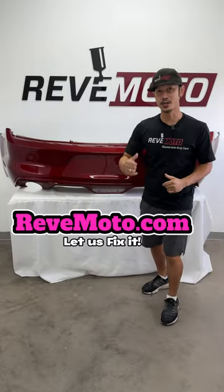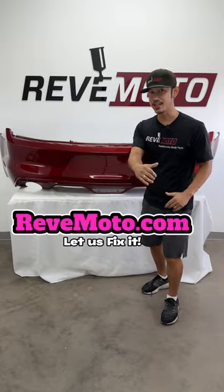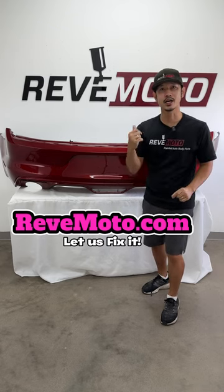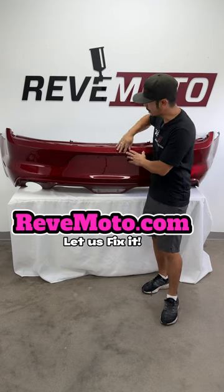You must be wondering, will my part look just like that one? Yes, that is not photoshopped. Your car will come just like this one, painted to color match your vehicle, shiny like this one.